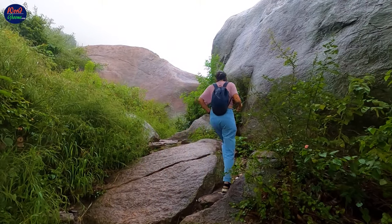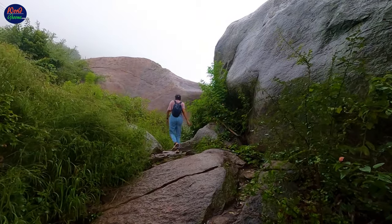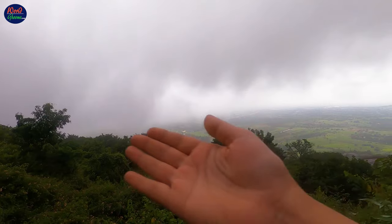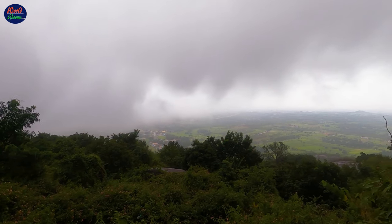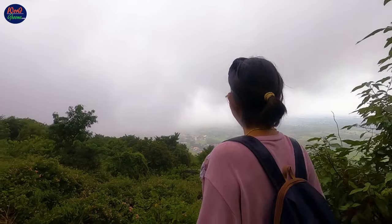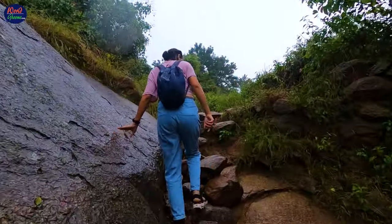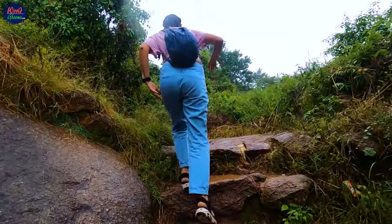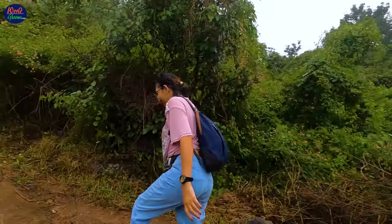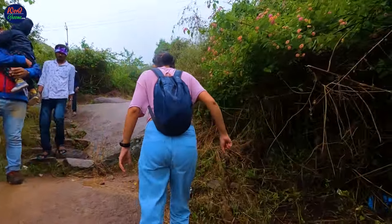The hike gets a little challenging from this point. It requires another one hour of hiking to make it to the hilltop. With every single step you take, the trail gets even more scenic. The trail is quite uneven with rocks, small boulders and uneven stone-cut steps. The heavy downpour made the already steep rocky terrain quite slippery; however, the constant drizzle was very refreshing and we enjoyed the hike.